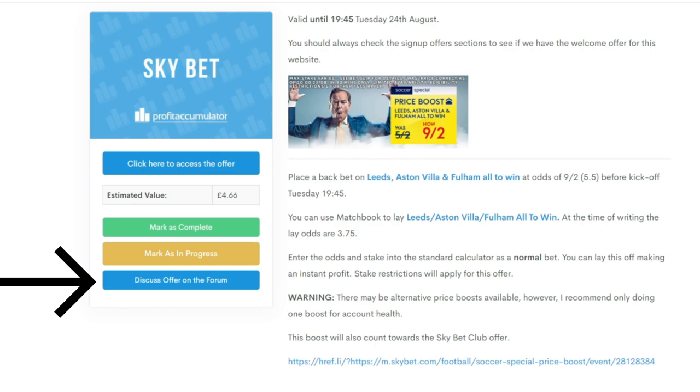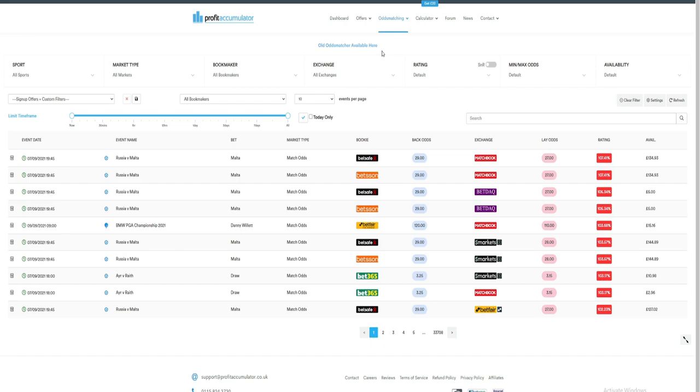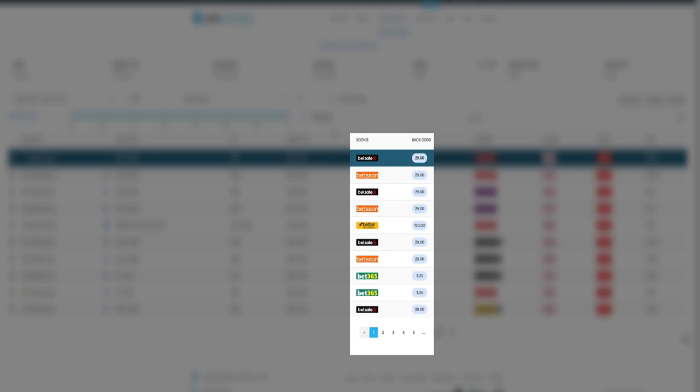Now you know how to match bet and where to find the offers. The only thing you need to know is how to find the bets to place. For this we need the odds matching software at the top of the screen. The odds matcher matches the odds together so we never have to manually search for them. The highlighted section shows the information about the bet: this bet is on the 7th of September, it's for the Russia vs Malta game, and the bet is on Malta. These two columns show what bookie you'll be using and what odds they'll be at, and the next two columns show the same for the betting exchange.